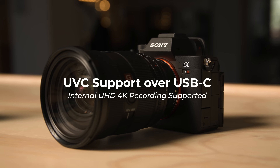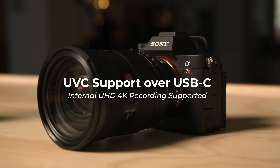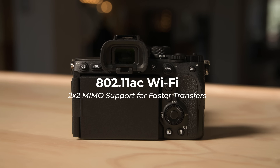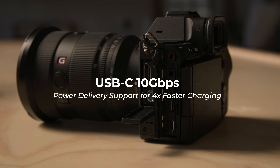Looking at some of the extra functionality on the a7R5, the camera can act as a UVC webcam, making it a good option for streaming setups over a USB cable. The neat thing is that the camera can still record UHD resolution in-camera during streaming. The WiFi-AC feature has been bumped with 2x2 MIMO support for faster communication between devices, beating out even the A9 II. The USB-C connector now supports 10Gbps throughput for lightning-quick file transfers, and USB-C charging now supports the power delivery spec, bringing four times faster charging than the a7R4.